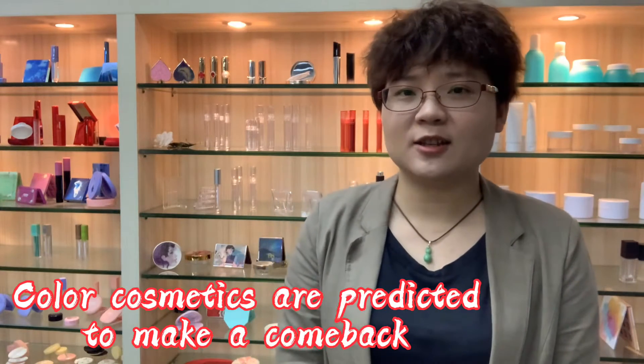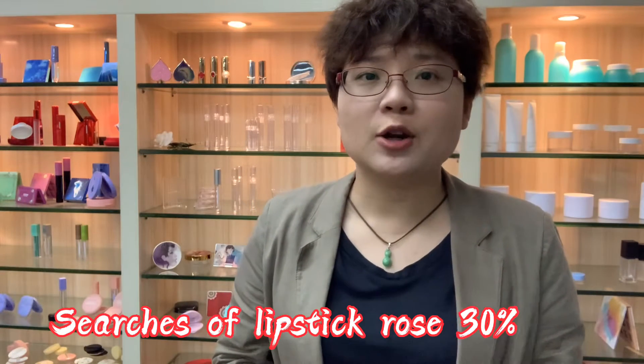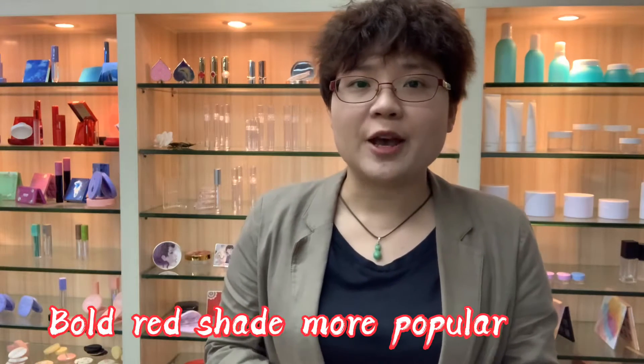Hi friends, this is Karen. Color cosmetics are predicted to make a comeback upon a successful wrestling rollout. A new study found that searches online for lipsticks rose 30% last month, especially the borat shade.